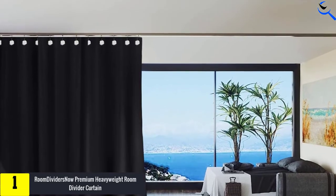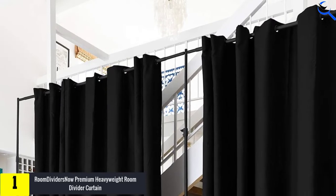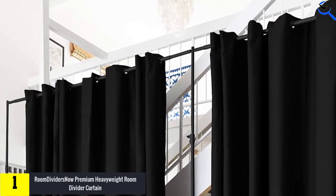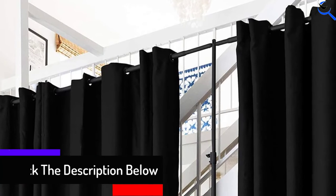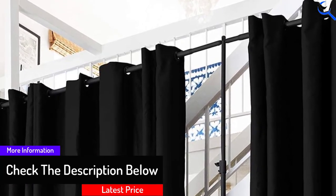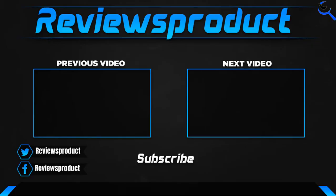It also offers long-term service since it is built with heavyweight fabric material. With its large size, this is a multi-function room divider that you can use for different rooms. It also features in different sizes, meaning that depending on the space you need to divide, there is always a perfect size for it. It costs relatively lower than you may expect, hence a great purchase.